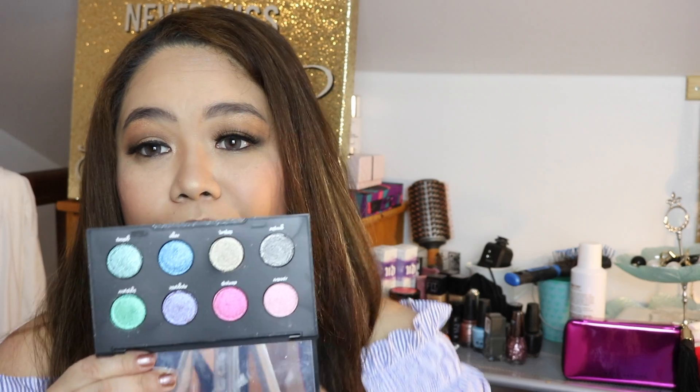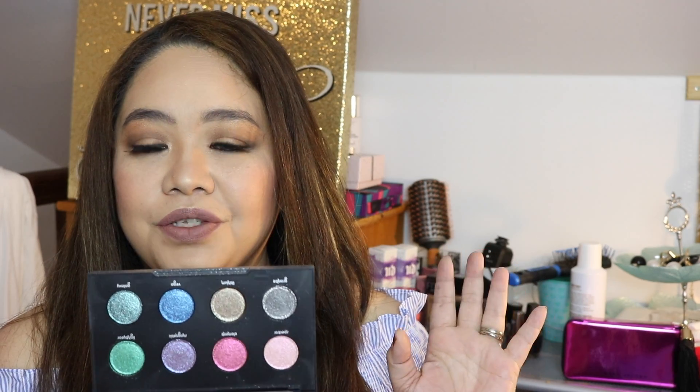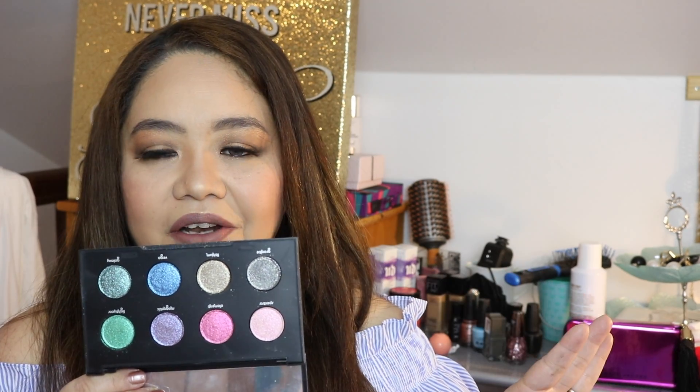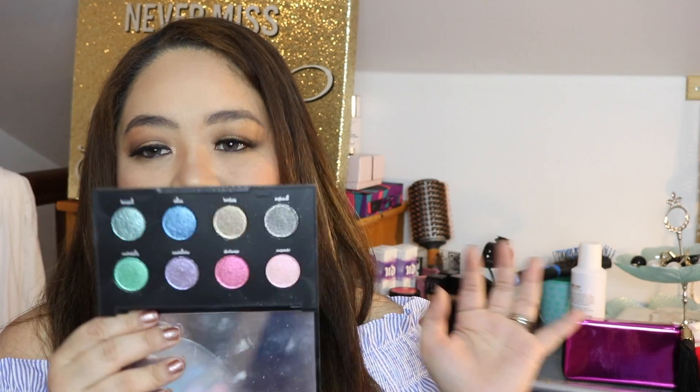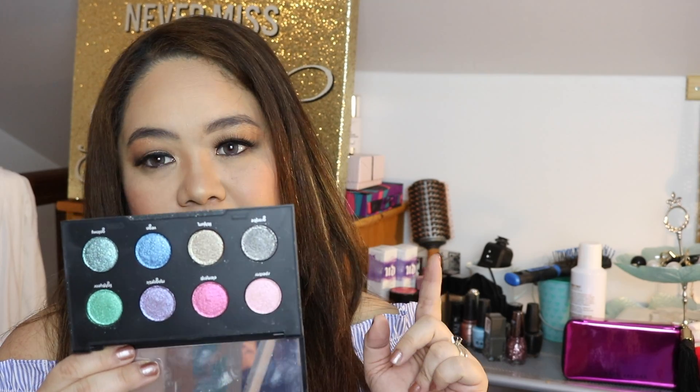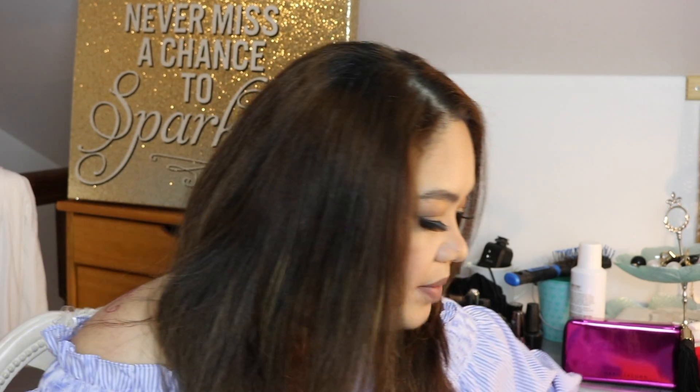I was so excited about the Urban Decay Moon Dust — I got this last year because they are so cute and I love shimmery stuff. Sometimes when I do my freelancing, a lot of girls love something more shimmery for special occasions. This really helped me a lot to make looks special, and I actually want to try more of this. That is all for my Urban Decay.